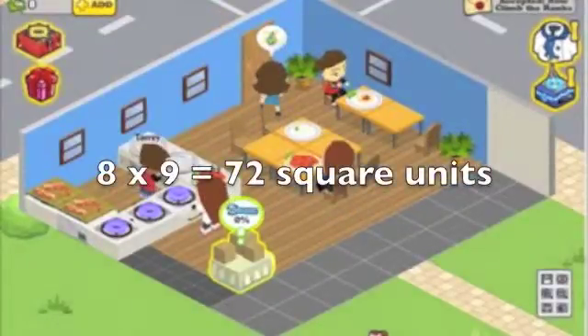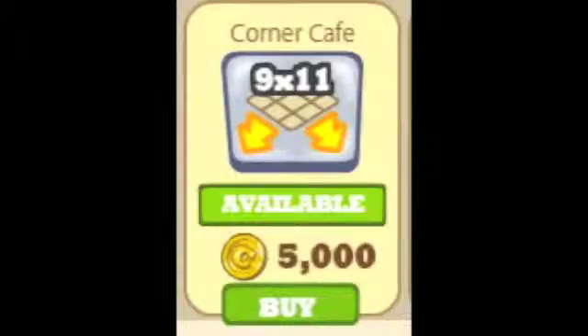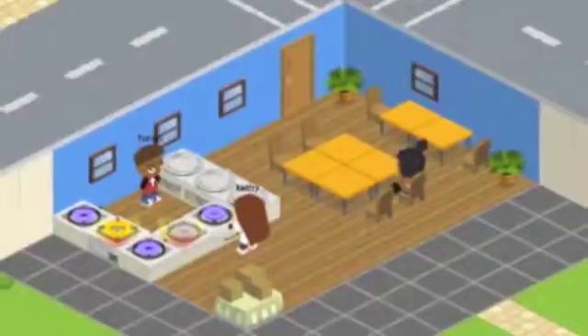For example, during month 9, Game Strategies and Motivation, we were tasked with teaching a lesson for the Facebook game. Upgrading Café World was a perfect lesson in area.